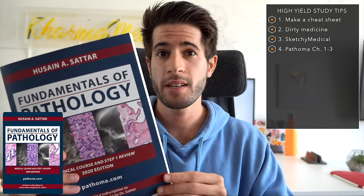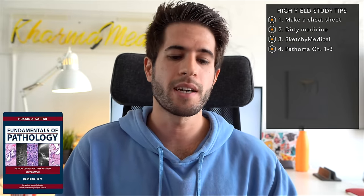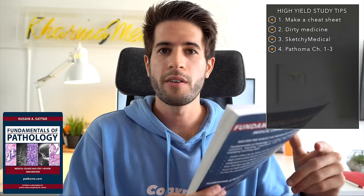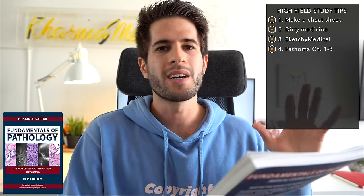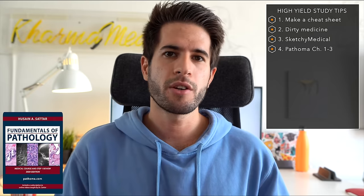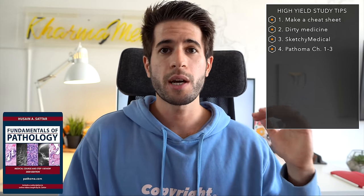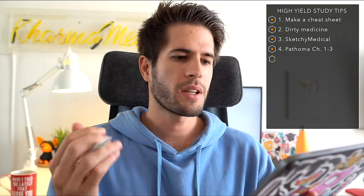Next on the list is Pathoma chapters one to three. There were probably 10 to 15 questions on test day that came straight out of those three chapters, and I read them the night before my exam and they helped me pick up those points without any difficulty. The first three chapters cover inflammation, neoplasia, and cellular adaptations and growth — topics that underlie general systems and pathology throughout all of medicine. Examiners love going after that fundamental basic science material, so you'd be doing yourself a great disservice not to review those chapters right before your exam.